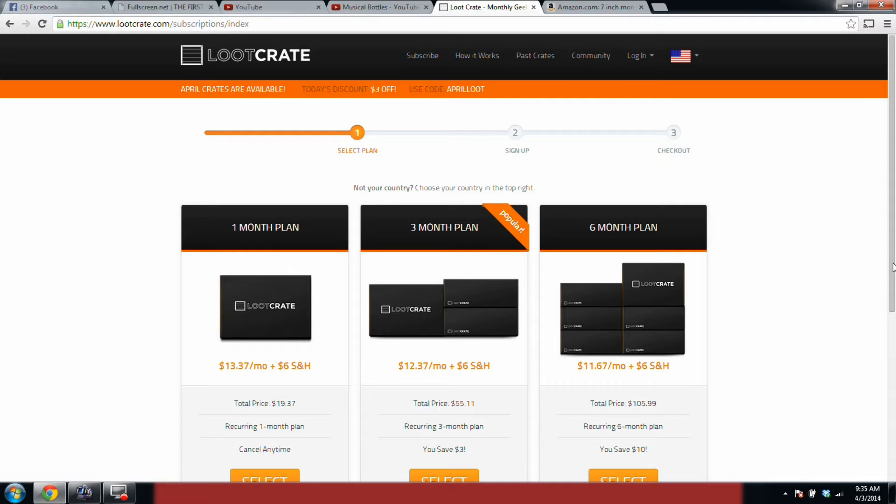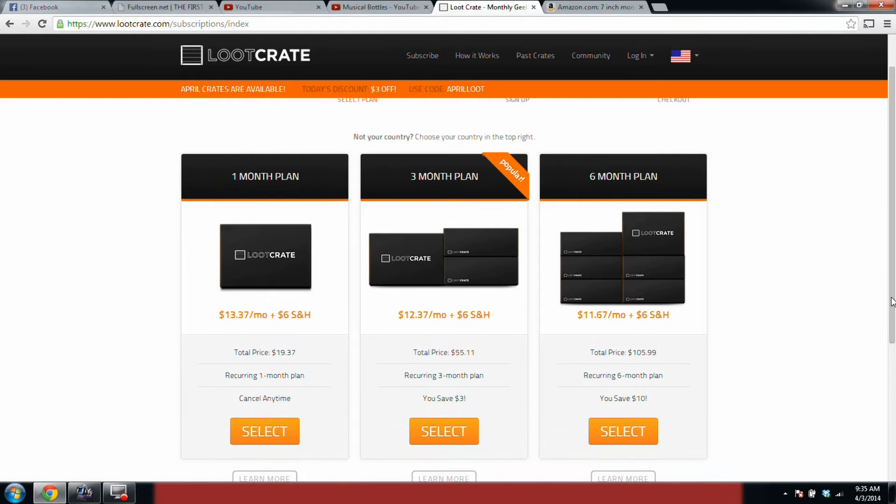Now that you're on the subscription plan page, simply select the one that works for you based on what you can actually afford. For this example I am just going to be using this one. Once you've found the one you want, be sure to read everything and then select.